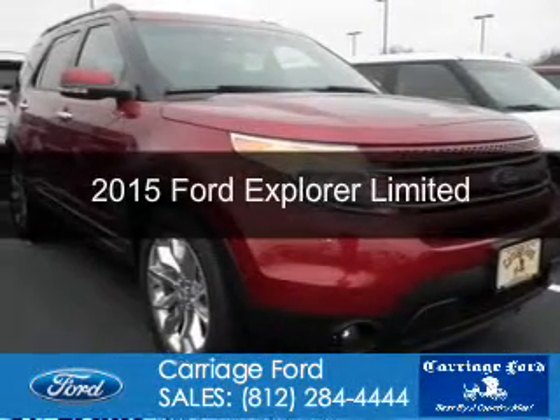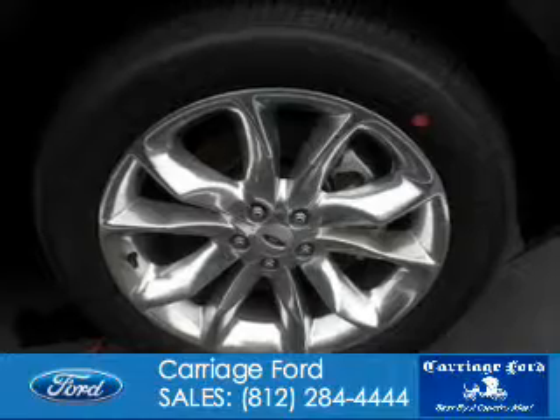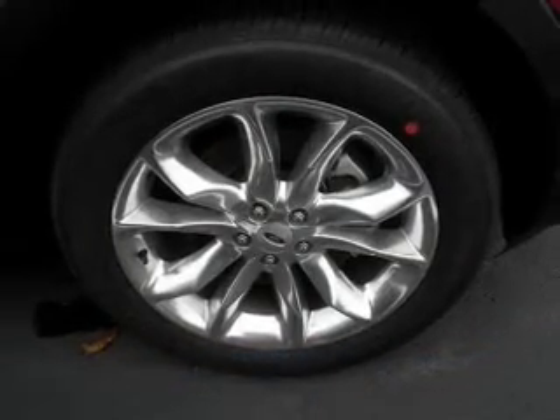This is a new 2015 Ford Explorer. It's powered by front-wheel drive, a 2-liter, 4-cylinder engine, and a 6-speed automatic transmission.